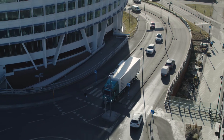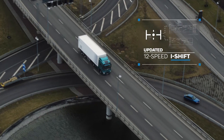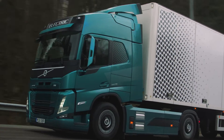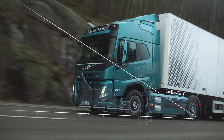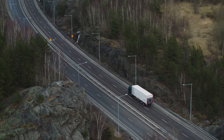The i-shift gearbox has been updated with a completely new gear shifting strategy. To minimise gear changes, it will always start on the highest gear possible. In certain circumstances, such as heavy loads on uphill gradients, the i-shift will automatically start the vehicle in a lower gear.